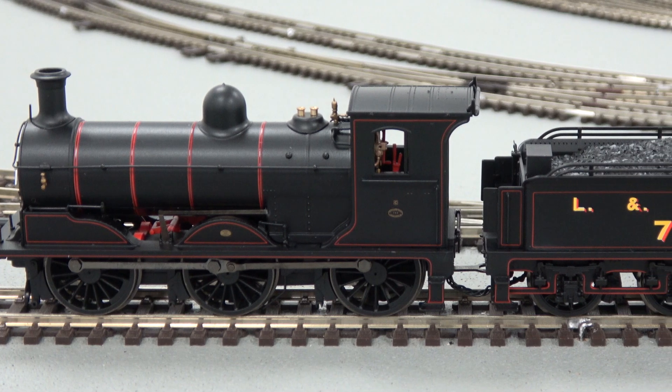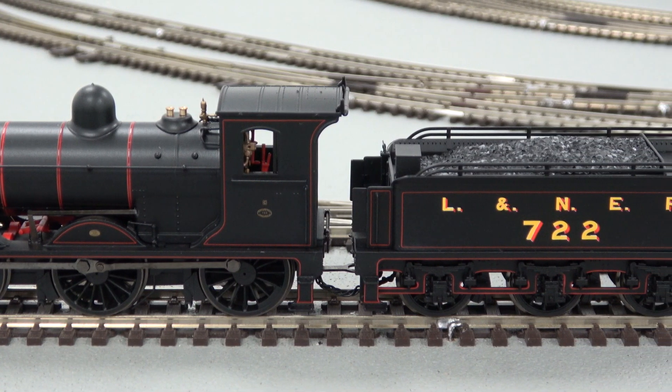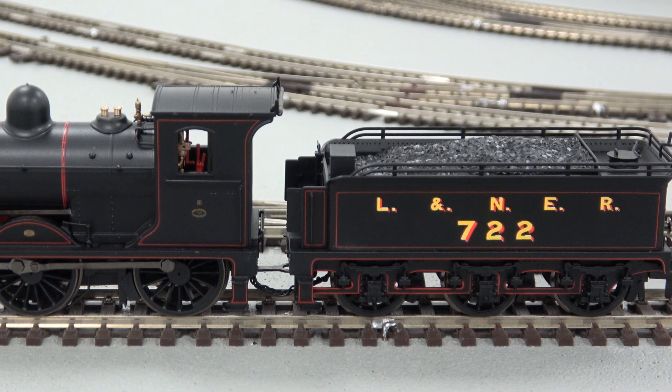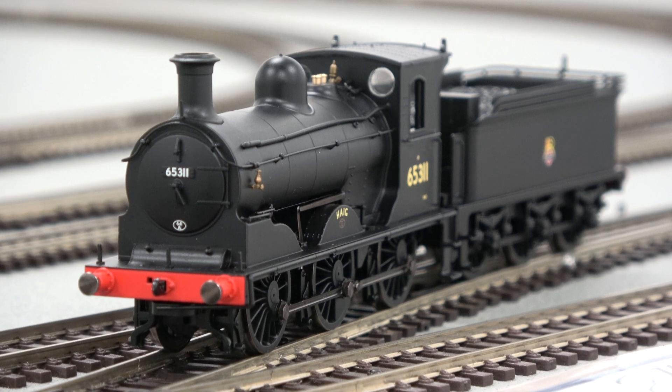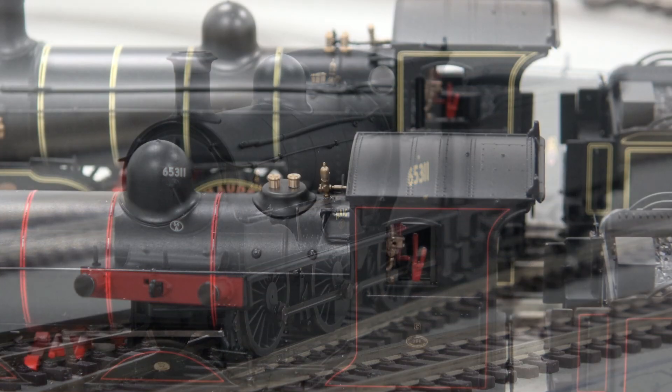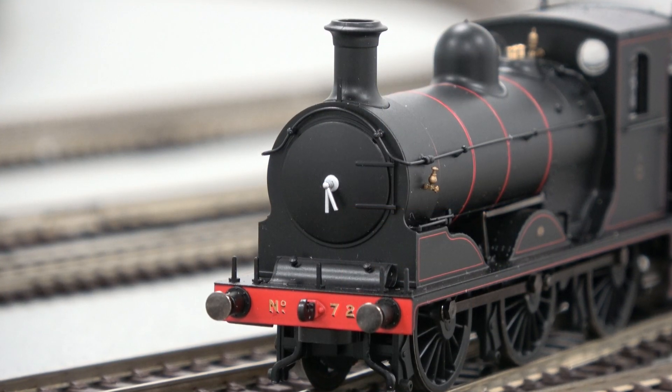Hornby's model was first released in December 2018 with three versions currently available and more coming into stock over the coming years. The model's tooling caters for the rebuilt locomotives from 1913 onwards, however tooling variations are included for different safety valves, buffers and smoke box doors.